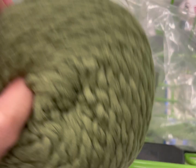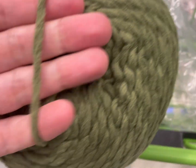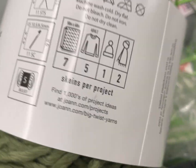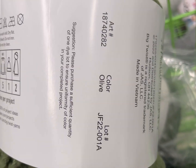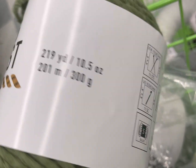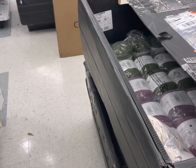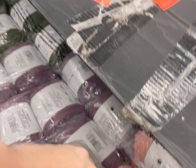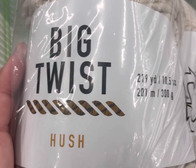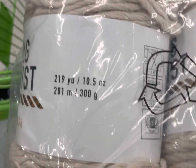Holy monkey noodles — this is by far one of the softest yarns I have felt in probably the last year and a half. It is amazingly soft. This is the color olive; it is a Big Twist yarn, a bulky 5, calls for a 6.5mm hook, it's 219 yards or 210 meters. I did go into these boxes for you guys — this yarn is not even on the floor yet. This is Big Twist Hush, 10.5 ounces or 300 grams.